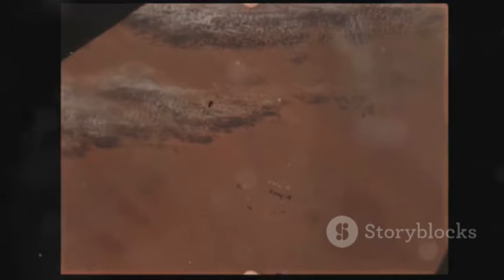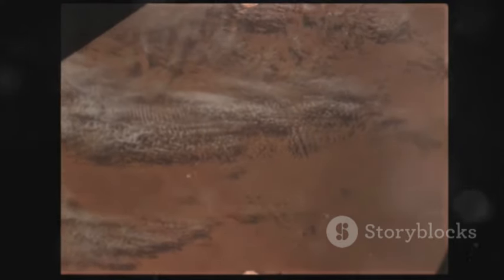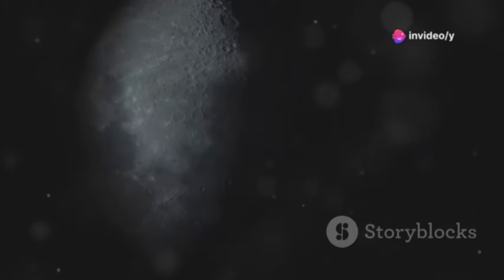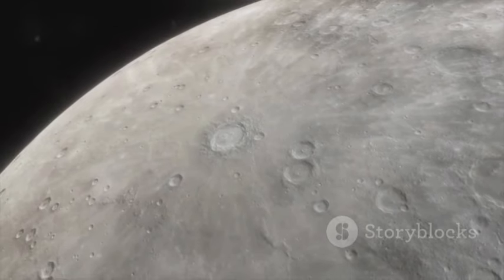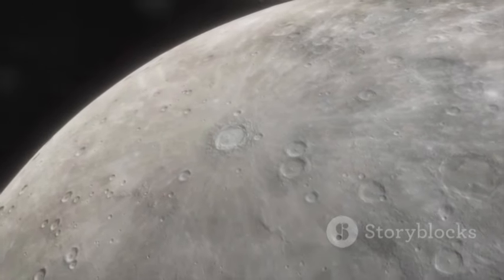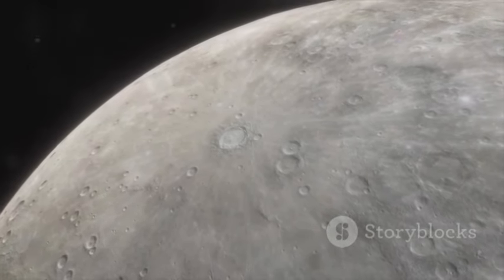Both these lunar landmarks are not just scientific treasures but also visual marvels. The South Pole-Aitken Basin's vastness and Theophilus Crater's intricate features present a breathtaking view of our celestial neighbor. Their 4K images reveal details that were once hidden from us, bringing the moon closer than ever before.